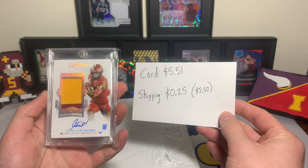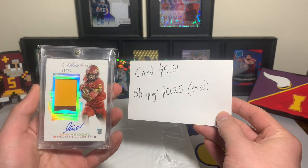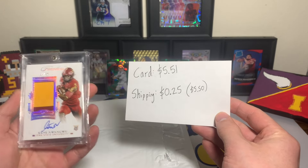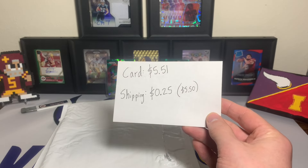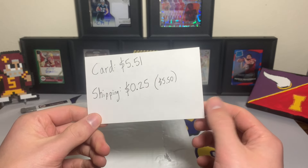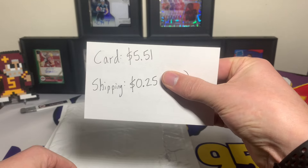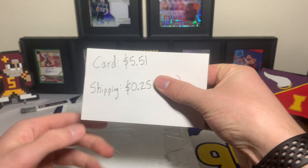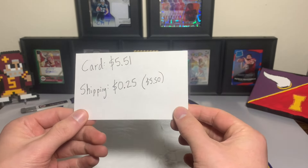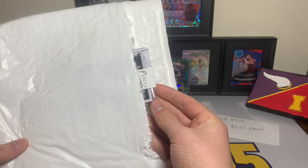I was picking up this Kane Wongu Flawless Collegiate RPA Iowa State uniform card, so I was buying this stuff regardless. I figured once I got that card, might as well look for others. Combined shipping was just 25 cents to add on other cards instead of five dollars and 50 cents, so really five dollars 51 cents plus 25 cents shipping for this card. Since I got that other Flawless Kane, I thought it was a steal.